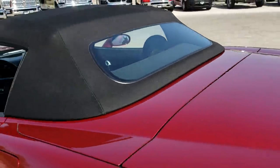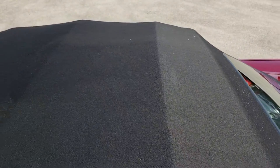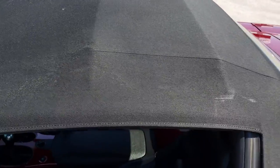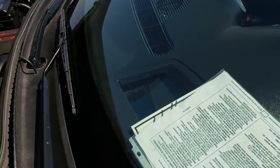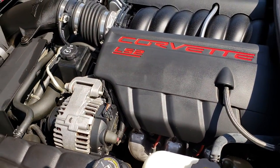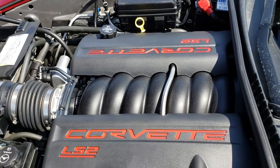You can see that the soft top is in really nice condition — no rips or tears on it, very clean. Under the hood we have the LS2 motor. The 400 horsepower engine bay is very clean and runs very smooth.